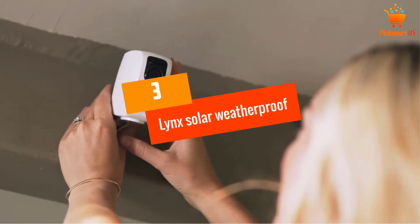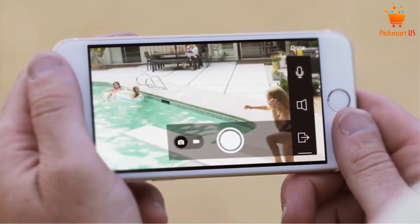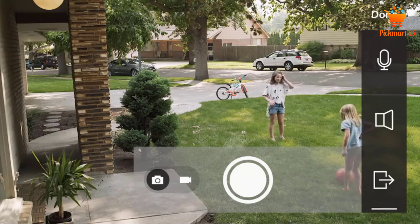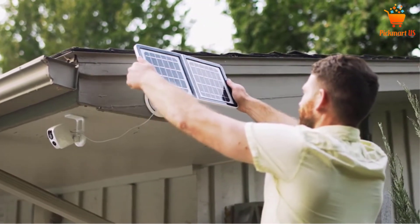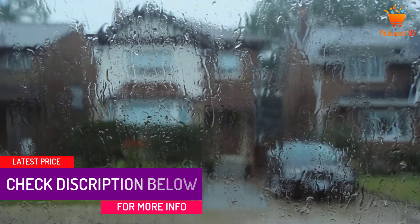At Number 3: Lynx Solar Weatherproof Outdoor Surveillance Camera. As the name shows, this security camera is based on the solar system. Some of its previous users remark this camera as the best outdoor camera. If you also want to buy this camera, check its key features.